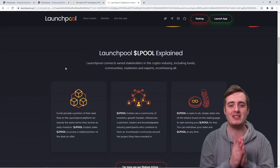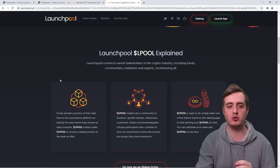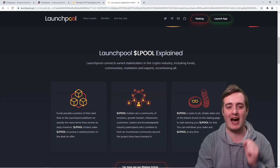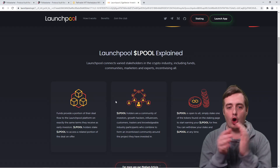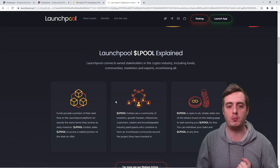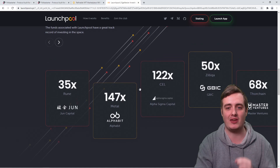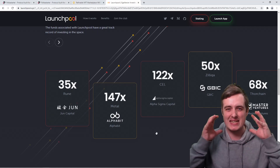The next one is Launchpool. Launchpool connects verified stakeholders in the cryptocurrency industry — including funds, communities, marketers, experts, and many others — all together as one. The funds provide a portion of their deal flow to the Launchpool platform on exactly the same terms they received as early investors. Lpool holders stake the Lpool tokens to access a portion of the deal on offer. The holders are communities of investors, growth hackers, influencers, customers, traders, and knowledgeable people within the industry, and they all invest in these different projects. Lpool is open to all — simply stake one of the tokens on the staking page to start earning Lpool for free, and you can withdraw your tokens at any time. Some past returns have been insane: 147X, 122X, 50X, 68X, and 35X. Definitely go and check out this platform.